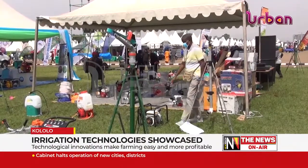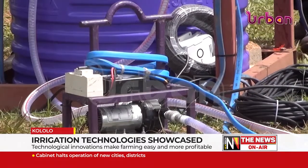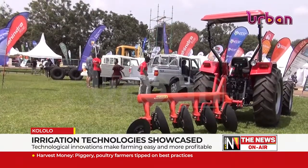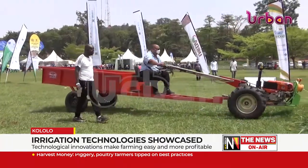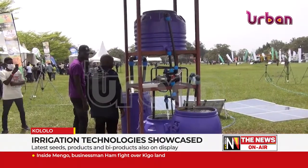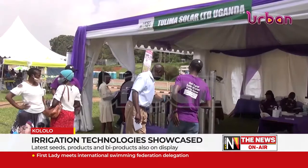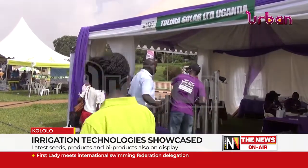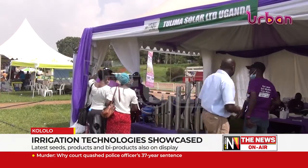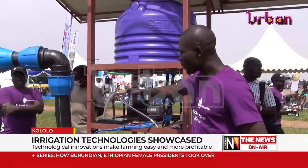On day two of the Harvest Money Expo 2022, we looked out for new technological innovations exhibited to make farming easy and more profitable. Exhibitors showcased innovations made to make life of the average farmer better. Tulima Solar showcased a cost-friendly solar-powered irrigation machine which can be used by upcountry farmers to brave the dry spell.